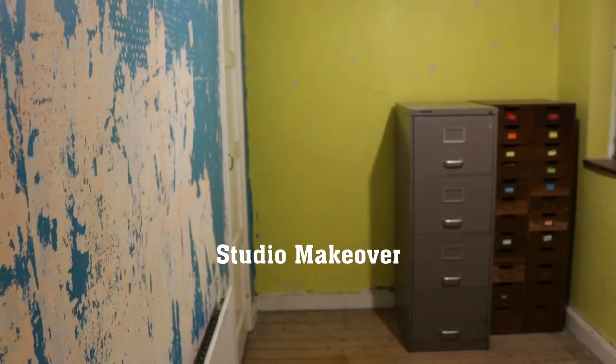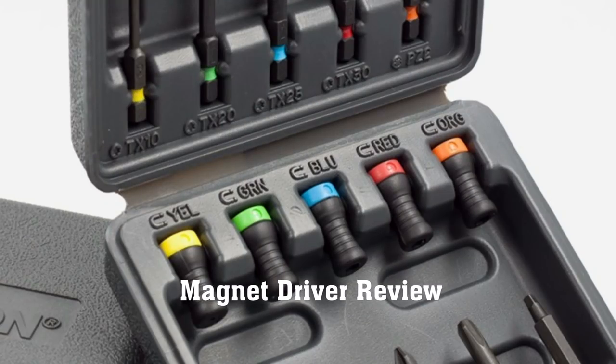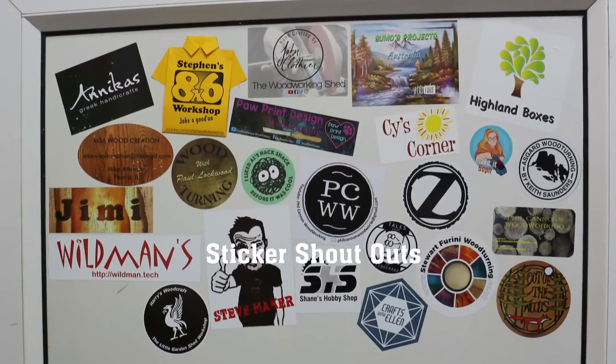Coming up: my studio's getting a makeover, I review Mikaton's Magnet Driver, Stanley's a TV star, the website gets a rebrand, and we've got some stickers.